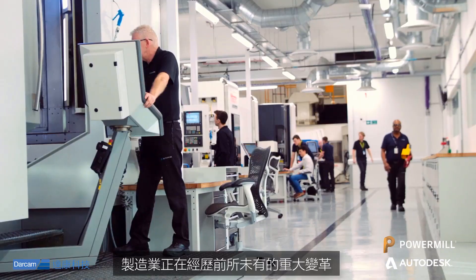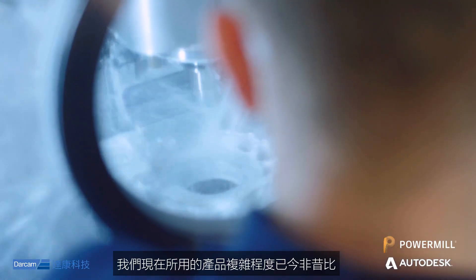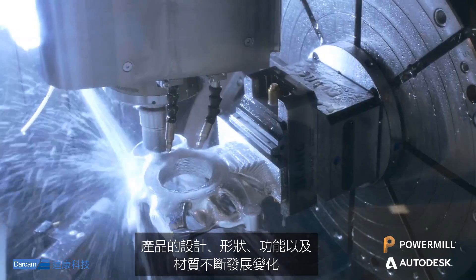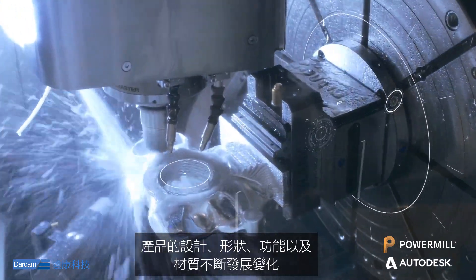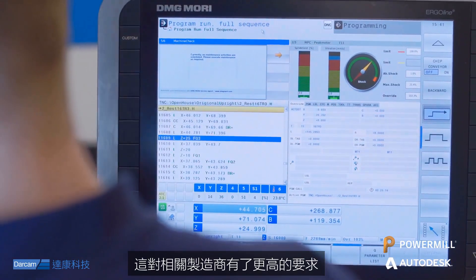The world of manufacturing is experiencing unprecedented levels of change. The products we use today are more complex than ever. Their design, form, function, even the materials used, are constantly evolving, placing greater demands on the manufacturers that produce them.